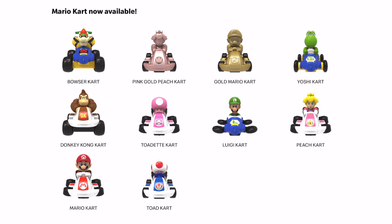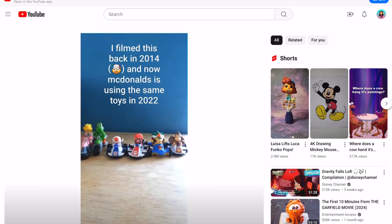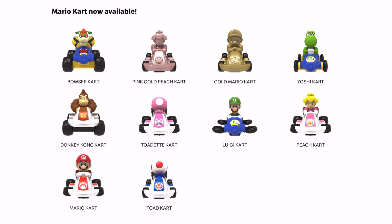Now some of these toys look very similar but some are different. For example, Mario looks very similar, but if you take a look at Yoshi, you can see that the vehicle is different, so the set is not exactly the same. We do have some additions like the Pink Gold Peach card and the Gold Mario Kart, which are some of my favorites in the game, so I'm really excited to see this.